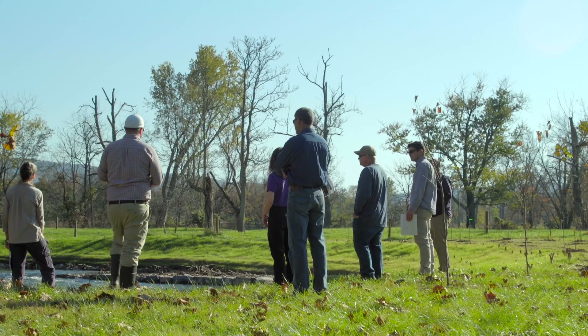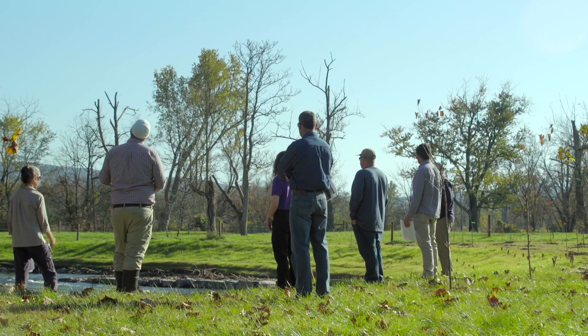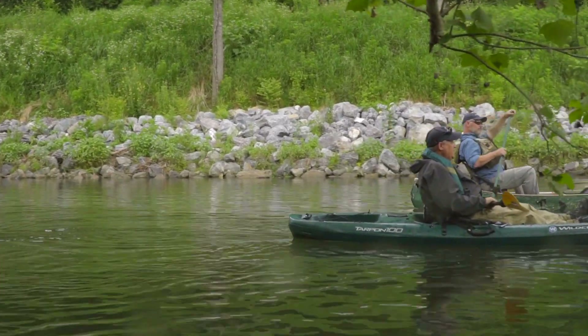The benefits are not just to the individual but also to the community. If the community values the river, that's going to bring more people and economic impact that can benefit the whole community.